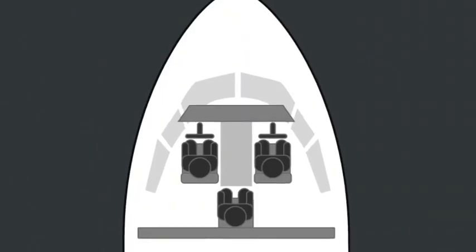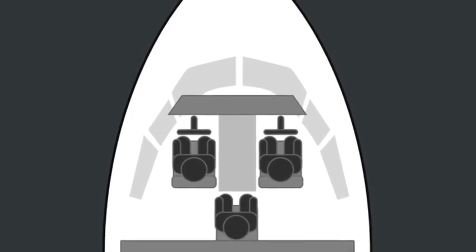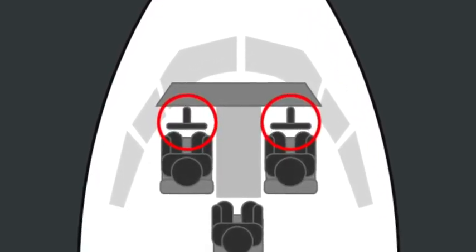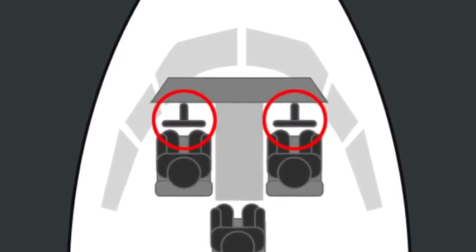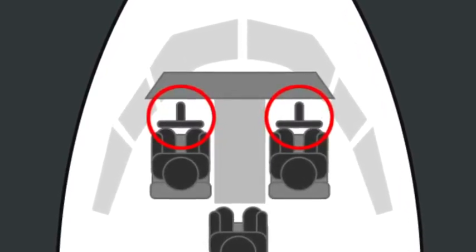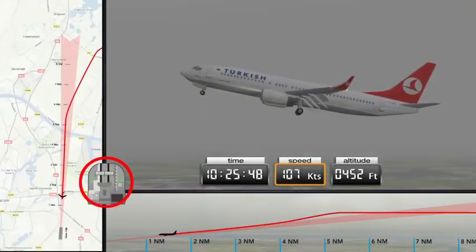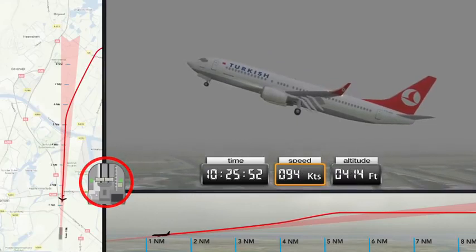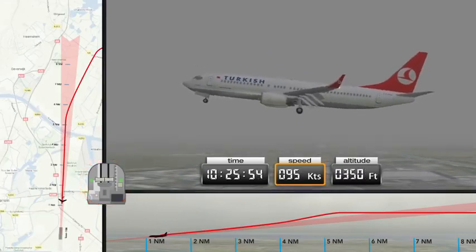Once the speed reduces to 109 knots, the stick shaker is activated — a warning that the aircraft is travelling too slowly and is at risk of losing all lift very quickly. The pilots respond to this, but inadequately. The aircraft crashes.